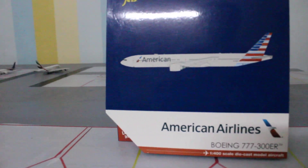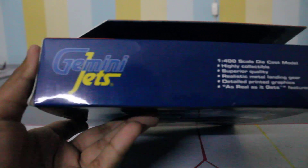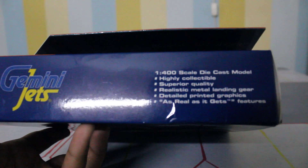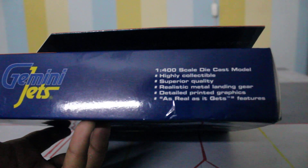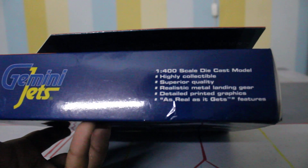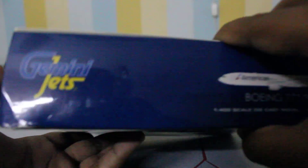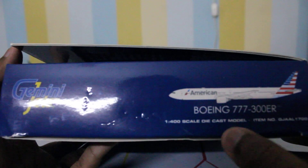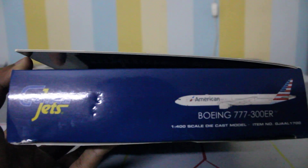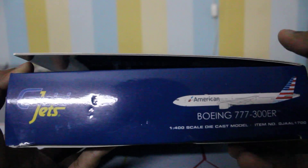On one side we have 'Gemini Jets 1-400 scale diecast model — highly collectable, superior quality, realistic metal landing gear, detailed printed graphics, as real as it gets.' On the other side we have Gemini Jets Boeing 777-300ER, an image of the aircraft, the 1-400 scale diecast model label, and the item number.